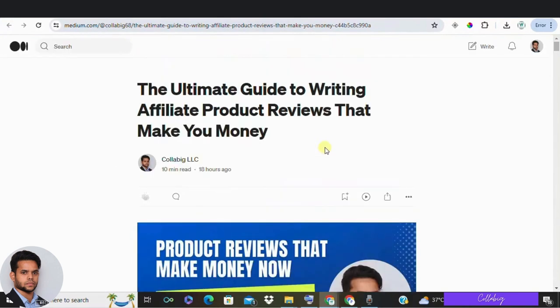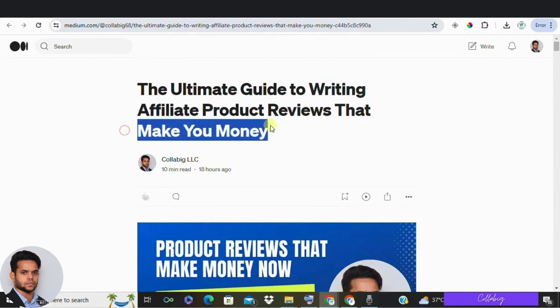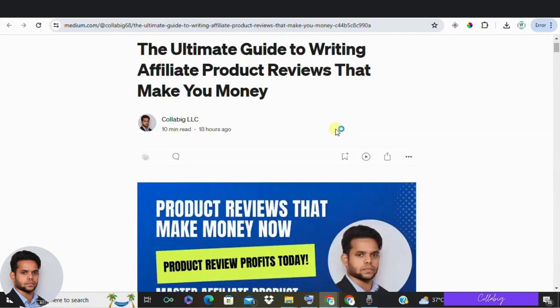Hey everyone, welcome back to my channel. My name is Mahesh Sopari, hope you're doing great. In today's video, we are diving into something super important for anyone interested in affiliate marketing: how to write product reviews that actually make you money, whether you are just starting out or looking to refine your strategy.